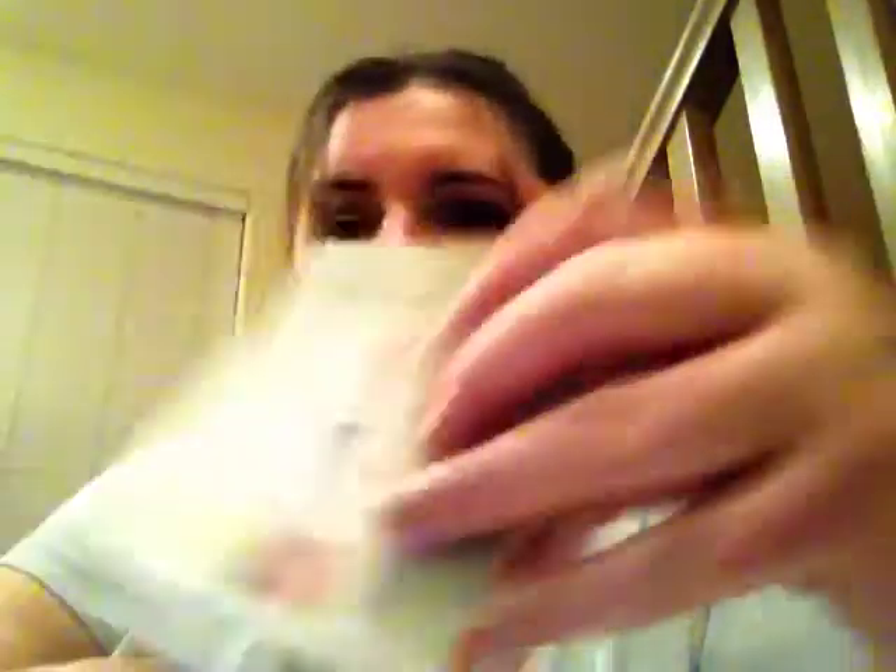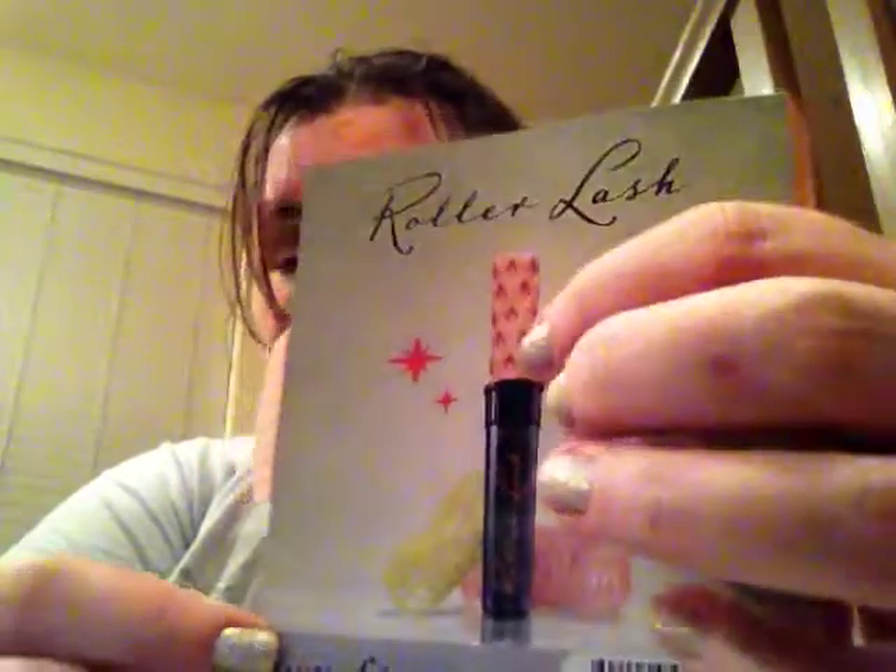I actually did get the Benefit Roller Lash Mascara that hooks, lifts, and curls. I saw Wayne Goss do a first impression of this and I'm so excited to try it out. This is what the brush looks like — it's a decent size, just a normal deluxe sample size. I'm not going to open it because I don't want to get air into it, since I have other mascaras I'm working through first. The actual full size looks like a hair roller, which is kind of cute. The full size is $24.